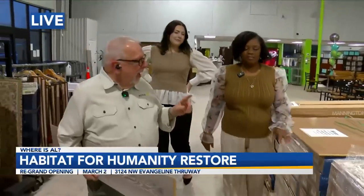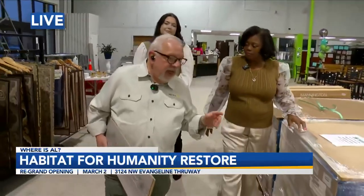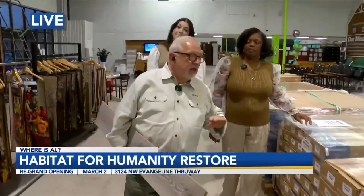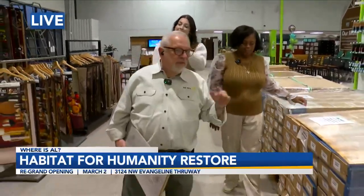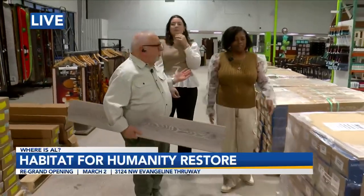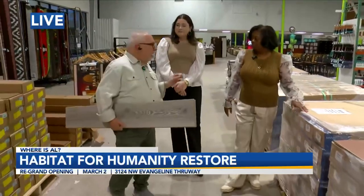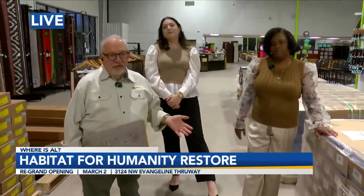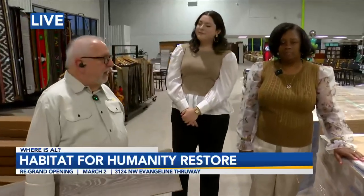Al shares that he once saw flooring installed on a bathroom ceiling and it looked amazing. If you're looking for something creative to do, the prices are so good here that you can experiment. And of course, all the money goes to help build houses for Habitat for Humanity.